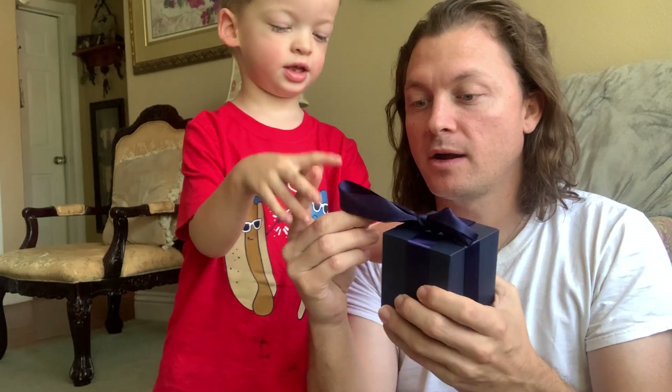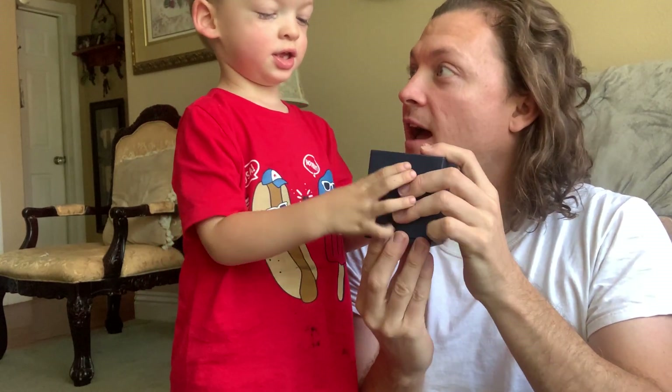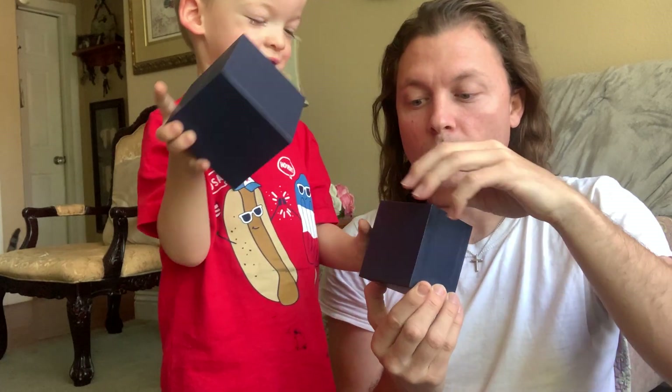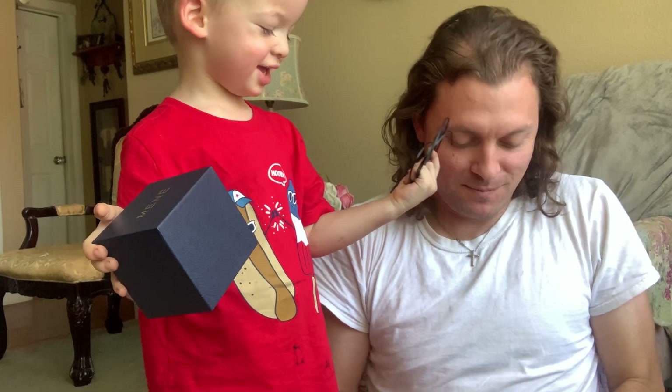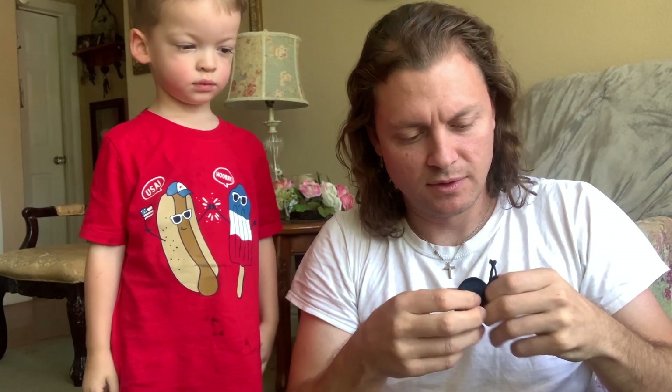Look at the box! So this little box goes in here, and then they have all the jewelry inside this little pouch. Sometimes it's a little difficult to take out. There are two pieces in here and this one's really snug.